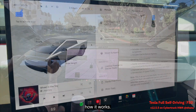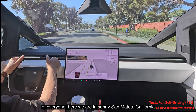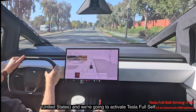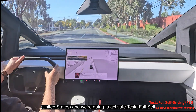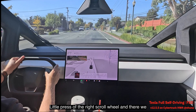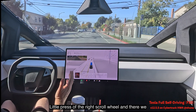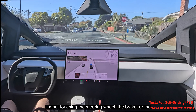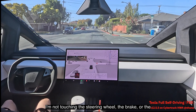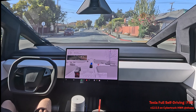Here we are in sunny San Mateo, California. We're going to activate Tesla Full Self-Driving on the Cybertruck — a little press of the right scroll wheel and there we go. It's activated. I'm not touching the steering wheel, the brake, or the accelerator. It stopped at a stop sign.